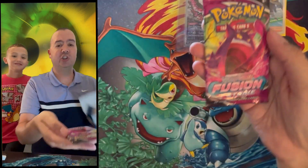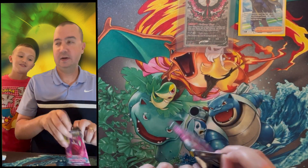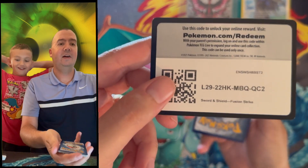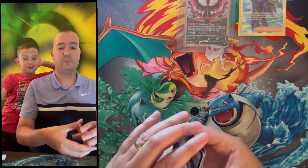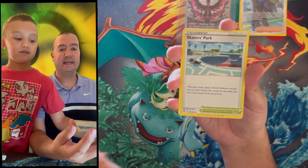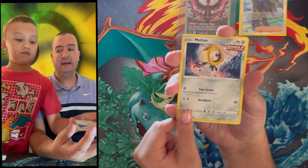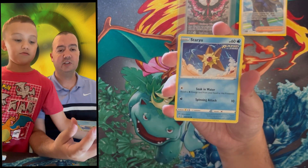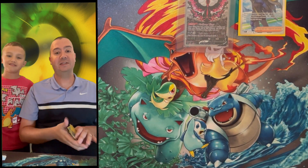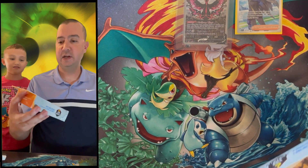Last pack is Fusion Strike — the top card there is over 300 dollars if we get it. Little C, I don't know how we're going to top that. We got Swadloon, Power Tablet, Skaters Park, Plusle, Vulpix, Meltan, Toxel Star, reverse holo Qwilfish, and the rare is a Luxray non-holographic rare. I think that box is a win though, Little C — holy cow!